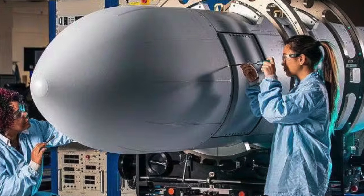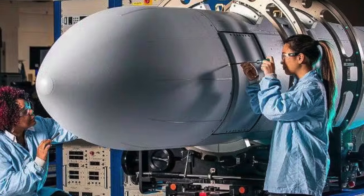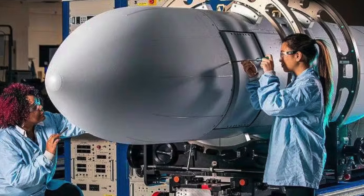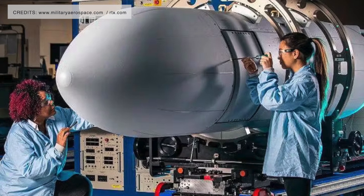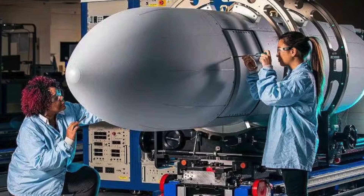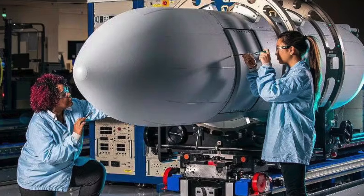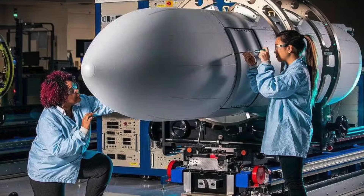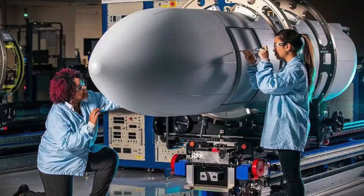According to Raytheon, the system reduces adversary targeting ranges, disrupts adversary kill chains, and supports kinetic weapons until they reach their target. The pod is part of the NGJ project, which includes the NGJLB low-band and the NGJHB high-band variants alongside the NGJMB. The NGJ project is working to develop a replacement for the AN-ALQ-99 airborne electronic warfare system currently installed on Growlers operated by both the U.S. Navy and the RAAF.